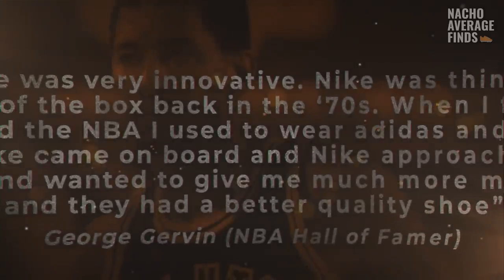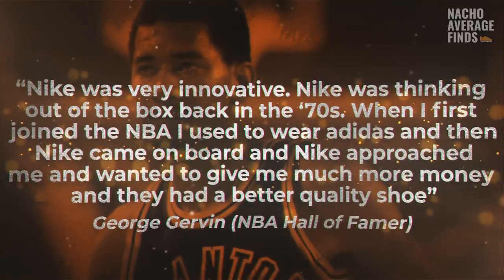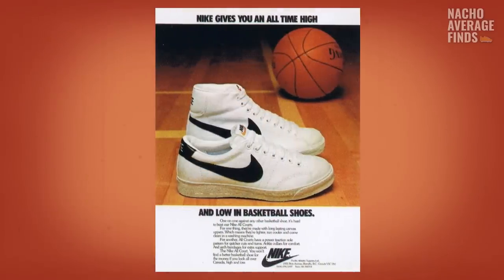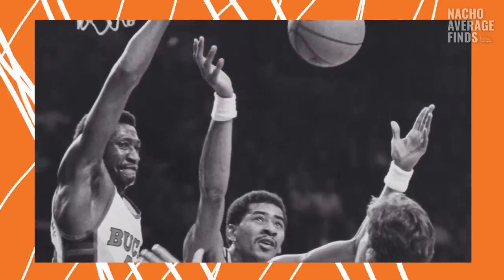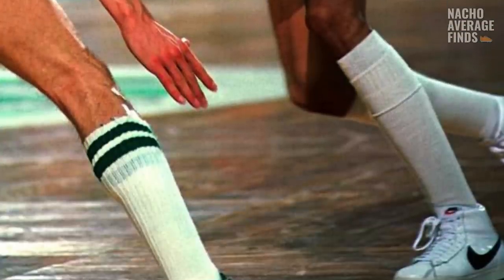Here's what Gervin had to say about his relationship with Nike: 'Nike was very innovative, thinking out of the box back in the 70s. When I first joined the NBA, I used to wear Adidas, and then Nike came on board, approached me, wanted to give me much more money, and they had a better quality shoe.' Sponsoring George Gervin was a well-thought-out strategic move — Nike was entering a new sector in the sportswear market and had to compete with Adidas and Converse, so it's no wonder they placed a giant Swoosh on the side of the shoe to build brand awareness. Gervin was one of the most notorious players in the league, with a nickname for his cool attitude on the court and an incredible track record as a shooting guard. The cameras were pointed at Gervin every game, and whenever those cameras caught his feet, they found huge Nike Swooshes. Every photograph was like an advertisement, and Nike was slowly but surely building a reputation in the basketball world.